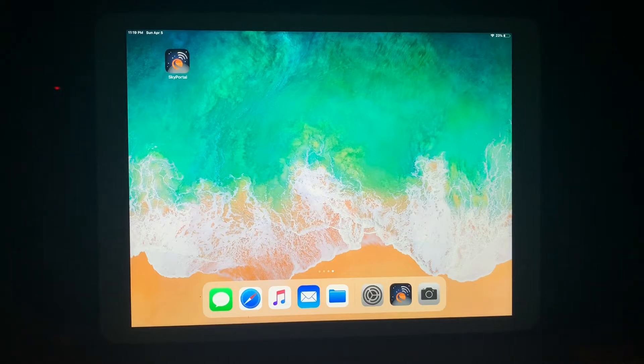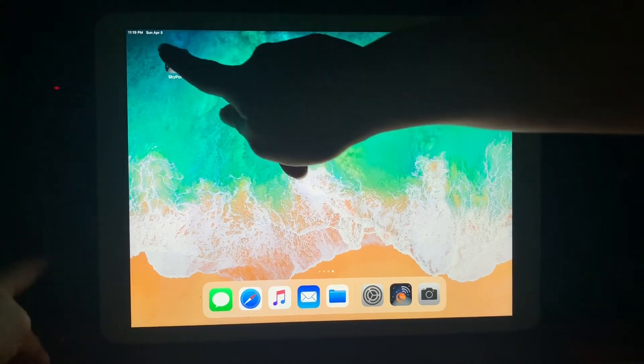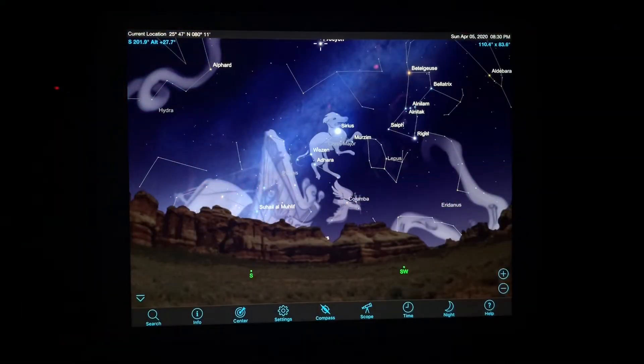We're using the Skyportal app. First, download the Skyportal app on your phone or tablet. Once it is ready, open the application by clicking on the app icon. As it opens up, the app is featuring various stars and constellations.